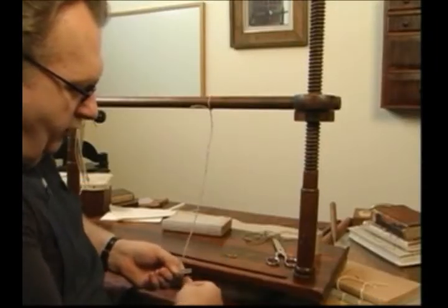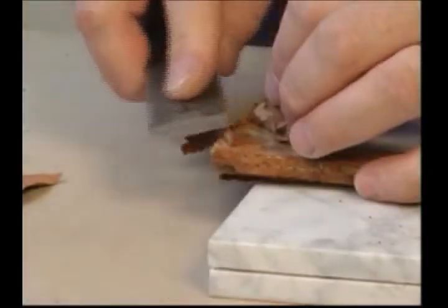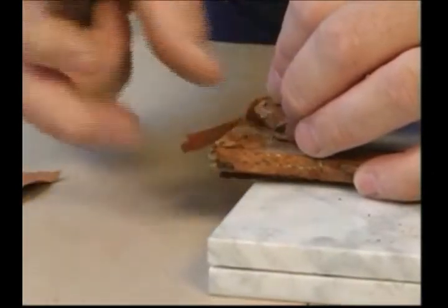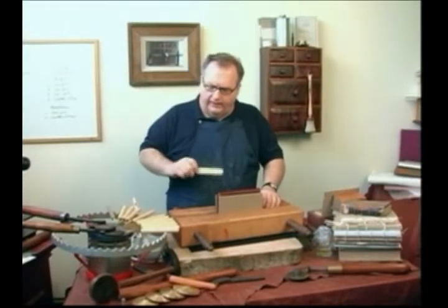Book restoration is an admirable art. It is an art that is sought after by many still today. Good sound instruction requires a knowledgeable teacher, one who is recognized as a master of the art.